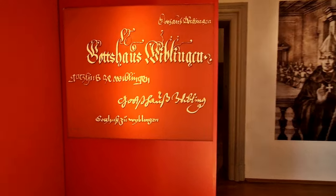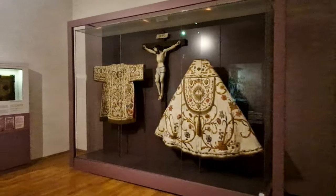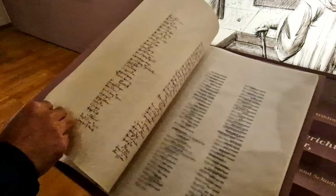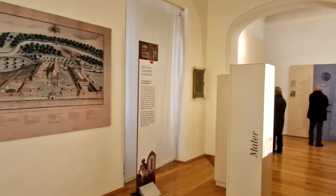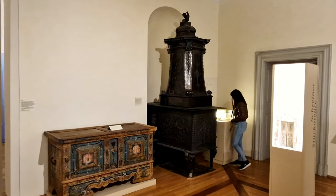As you move through the Wiblingen Abbey Museum, you'll be transported back in time to the medieval era. The museum is filled with fascinating artifacts and exhibits that showcase the history and culture of the abbey and the surrounding area. From intricate religious artifacts to historic manuscripts, the museum offers a glimpse into the rich and complex history of Wiblingen Abbey and its role in shaping the culture of the region.